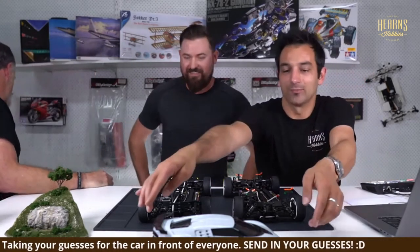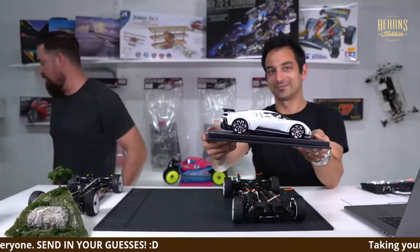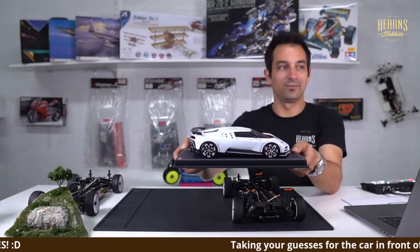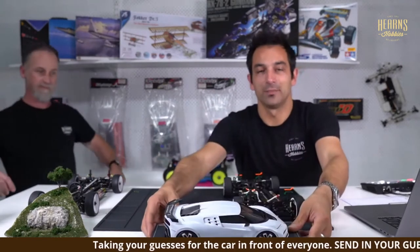Thanks to Paul for coming in today and sharing everything. Any questions anyone would like to ask Paul? We're still guessing the car name meanwhile. Thanks for coming in today, Paul — we'll see you around!